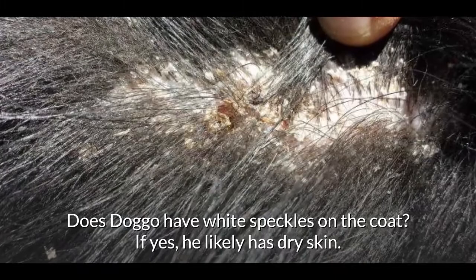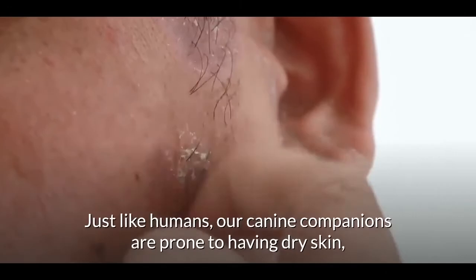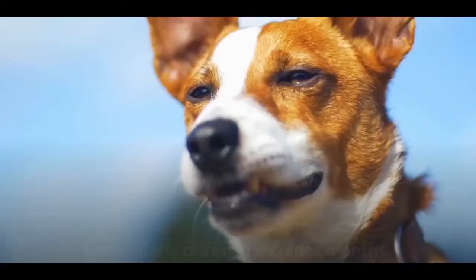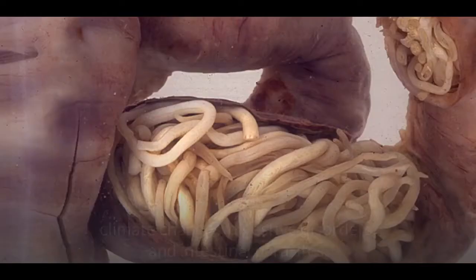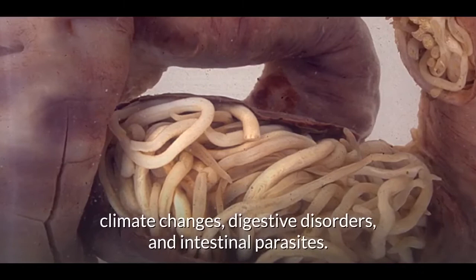Dry skin. Does your dog have white speckles on the coat? If yes, he likely has dry skin. Just like humans, our canine companions are prone to dry skin, particularly during the colder months. What causes dry skin? It is mostly caused by nutritional imbalances, climate changes, digestive disorders, and intestinal parasites.